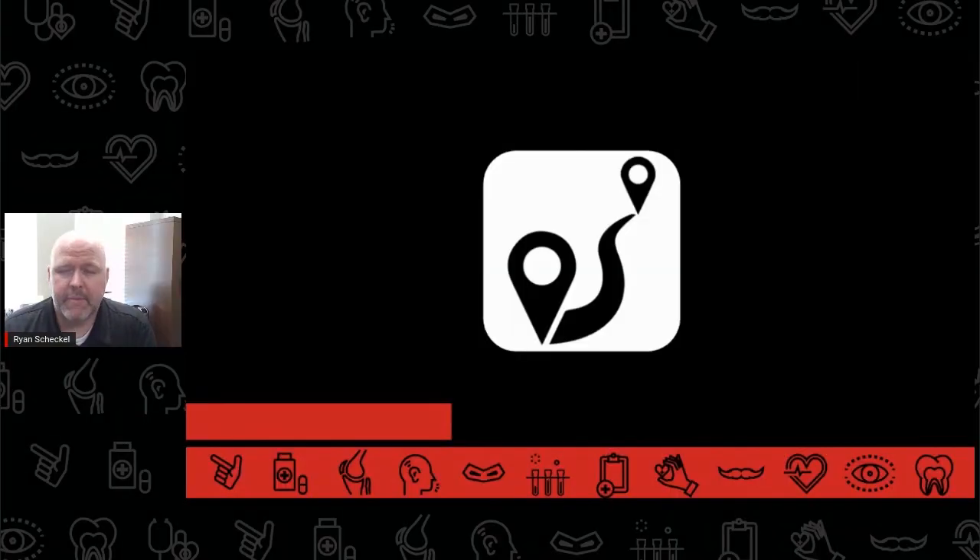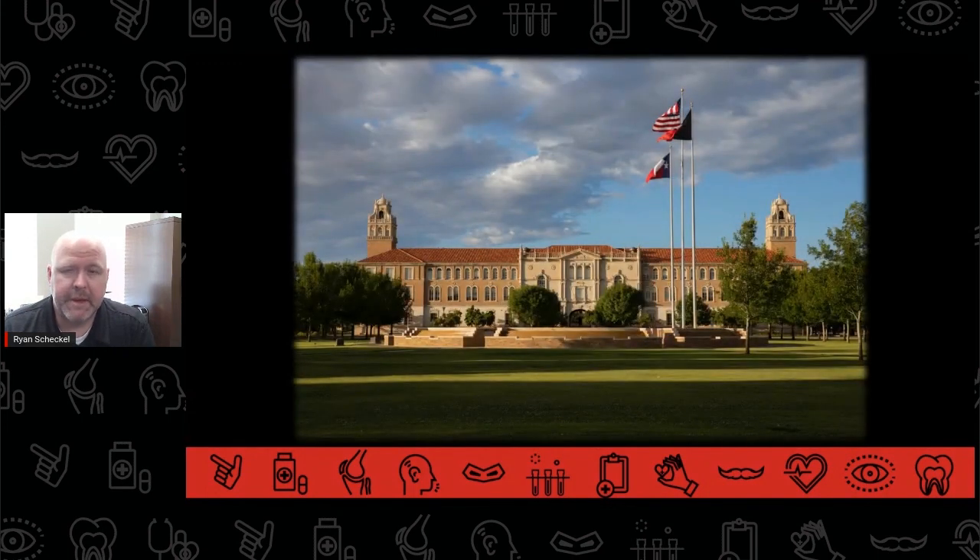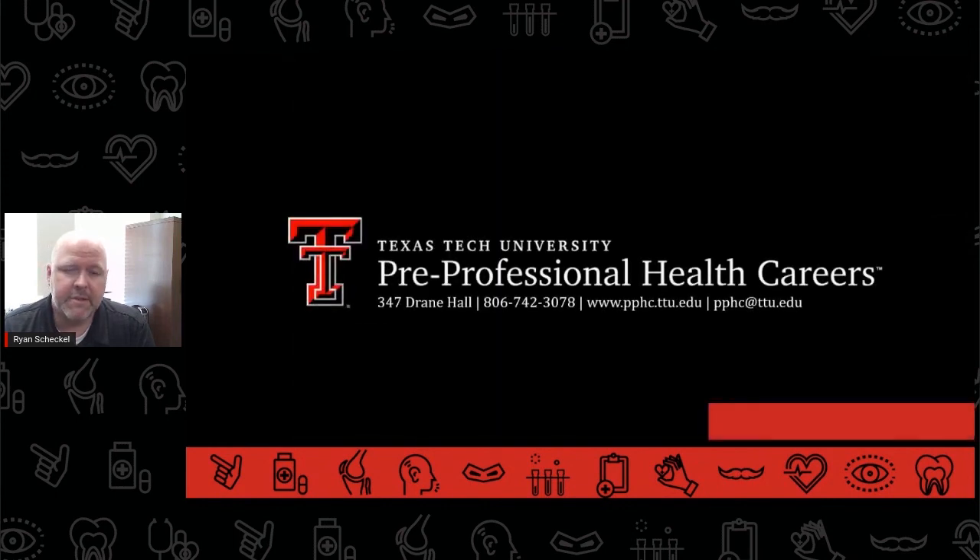The pre-CLS pathway can be a quick journey and may feel overwhelming at times. As students begin to navigate this path, it helps to utilize every resource available. These resources include a pre-CLS advisor here in PPHC, major-specific advisors, as well as campus resources like the Career Center, the Learning Center, University Library, and many more. If you have any questions whatsoever about being pre-CLS, be sure to contact your PPHC advisor today.